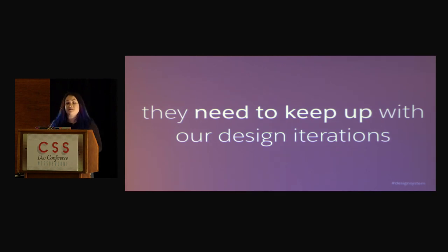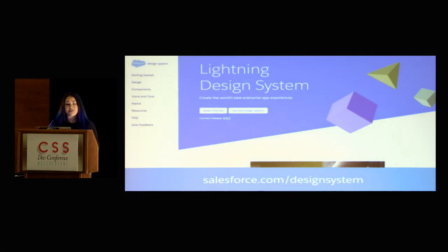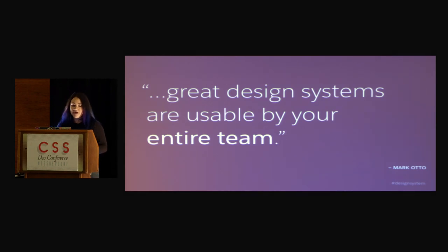This year at Dreamforce, we launched our new Lightning Experience, which if you've been a Salesforce user is like a dream come true because the old UI was — let's just call it classic. So this is a modernized UI. And alongside designing this Lightning Experience, we designed a design system called the Lightning Design System. This is the project I work on. The key thing we wanted to make sure happened with these tools was that it was consistent with our Salesforce Lightning UI. As Mark Otto says, great design systems are usable by your entire team.